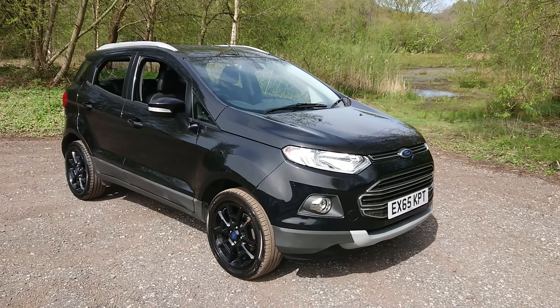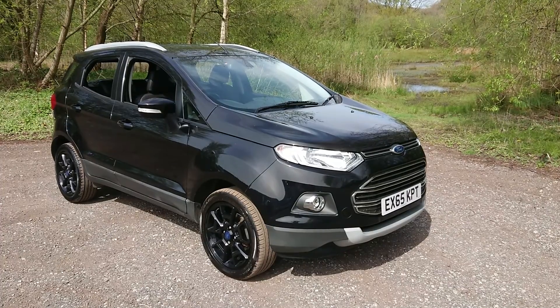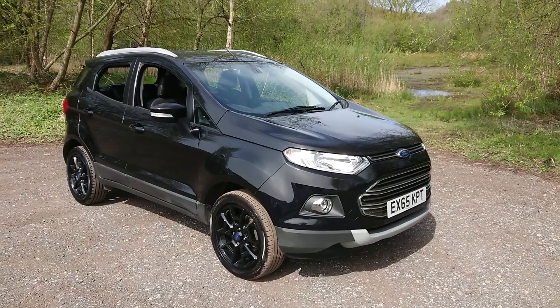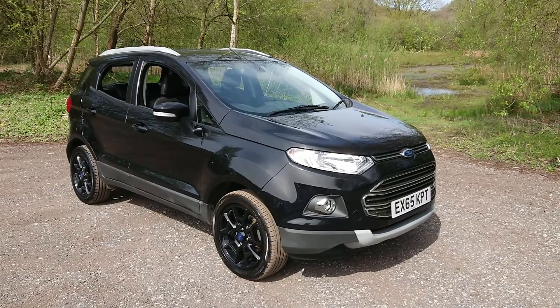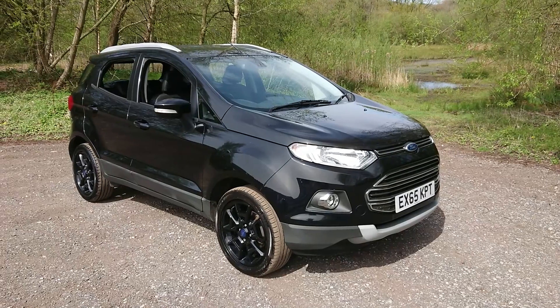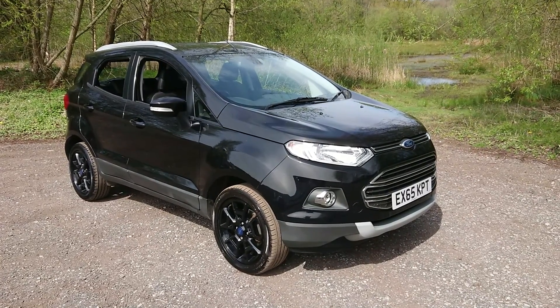Welcome to Maslow Car Centre. I'm pleased to offer this 2015 Ford EcoSport 1.5 TDCI Titanium 5-door in metallic black. It's covered 58,000 miles and comes with a full service history. Features include cruise control, rear parking sensors, and Bluetooth connectivity.